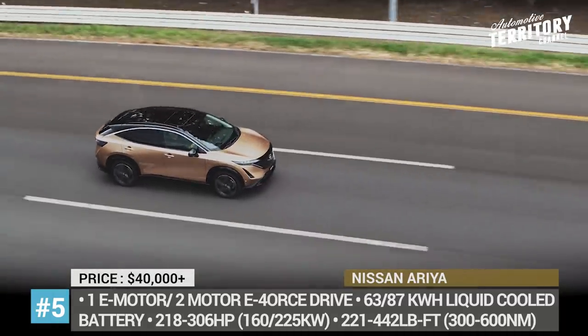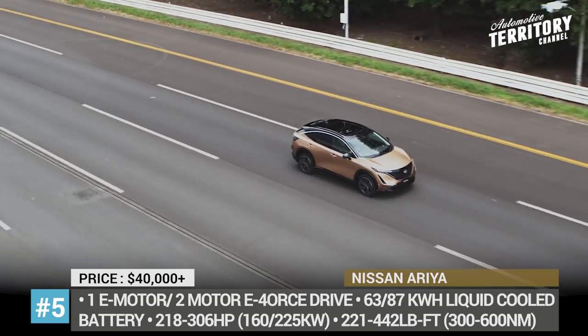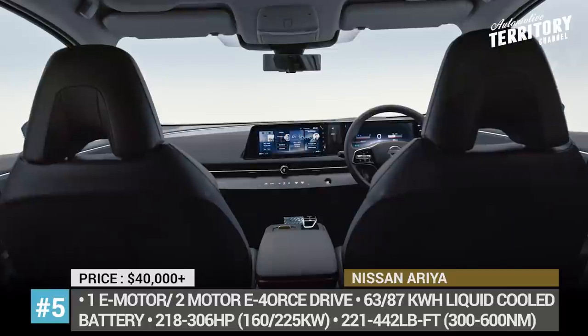Inside, the crossover features the latest infotainment technology as well as the new ProPilot 2.0 driver assist system.